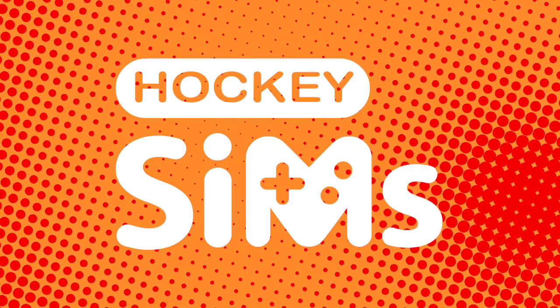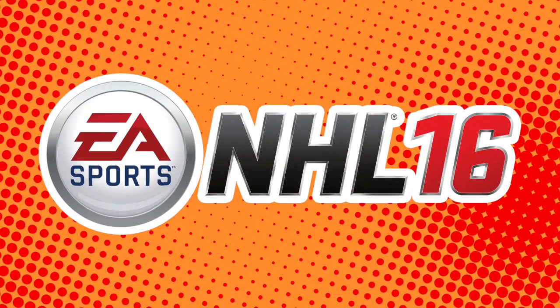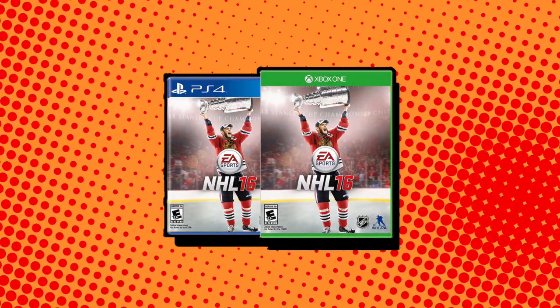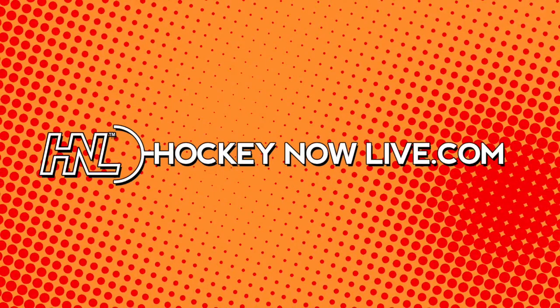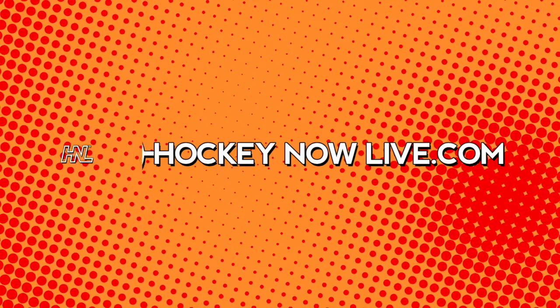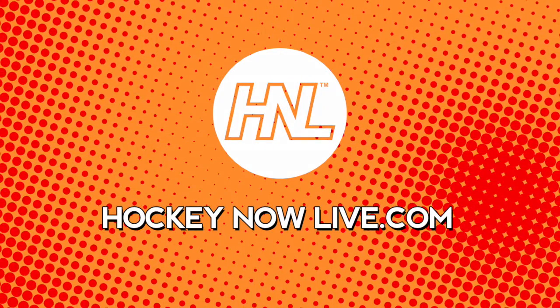This simulation is powered by EA Sports NHL. Get your copy today at shop.hockeynowlive.com. For this and other hockey shows on demand, subscribe for free at HockeyNowLive.com.